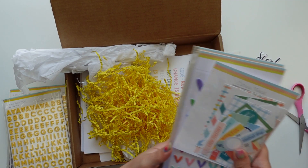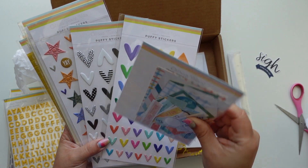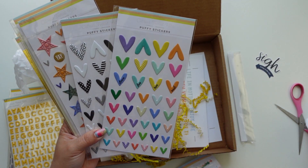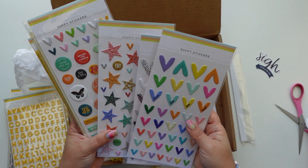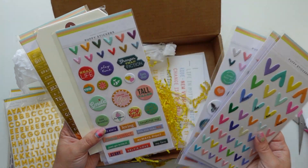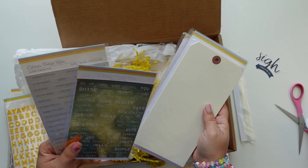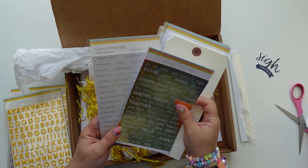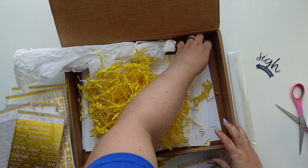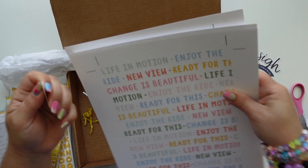Puffy hearts! These are die cuts — I think they might be from the June collection, but I love these. Love the little heart stickers. 'Coffee and a good book' — love a coffee theme sticker. Love these manila tags and these little word stickers.